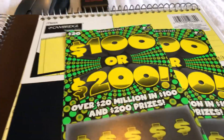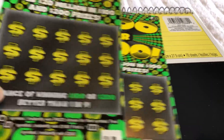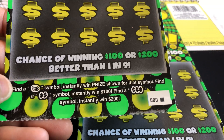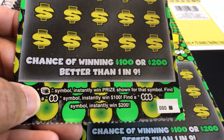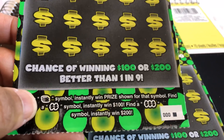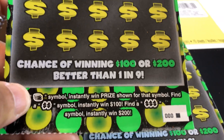I love this ticket. This ticket tends to pay out something. It's been maybe about 50-50, but I enjoy scratching. I'm looking for the symbol — get a coin symbol, win prize shown for that symbol. Find a double dollar sign, instantly win $100. Find triple dollar signs, instantly win $200. I found triple dollar signs two times, and I found the double dollar sign quite a few times, and the coins all the time.